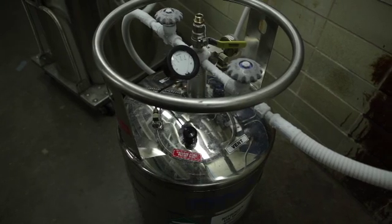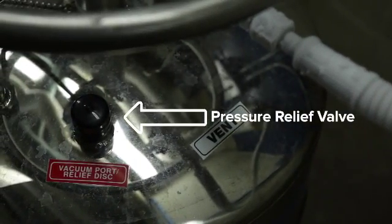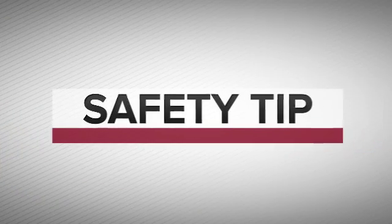A typical liquid nitrogen tank has multiple pressure relief valves. Never obstruct, block, cover, or tape a pressure relief valve. If your cylinder vents loudly through the relief valve, is cold to the touch, or has frost buildup around the pressure relief valve, leave the room and contact emergency services.